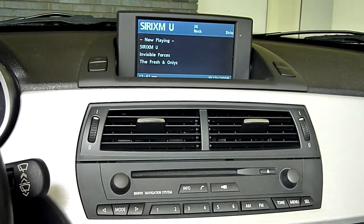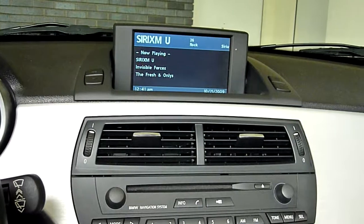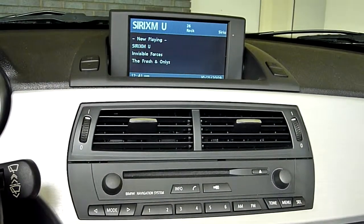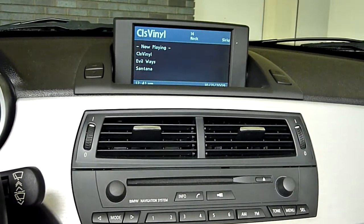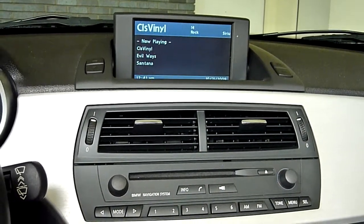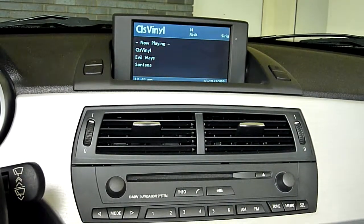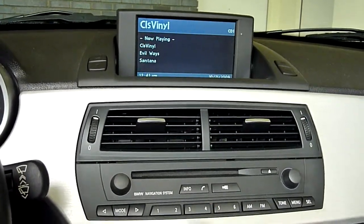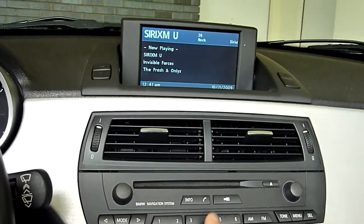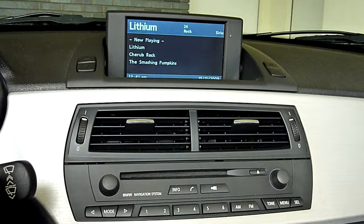I've got presets set for all 6 of the number buttons on the head unit, and I can quickly go between them. If I go down to preset 2, it switches over to Classic Vinyl. You'll see that not only do I get the name of the station on top, but I get information about the artist and the song. Going between presets happens very quickly — Sirius XMU, and on to the other presets.